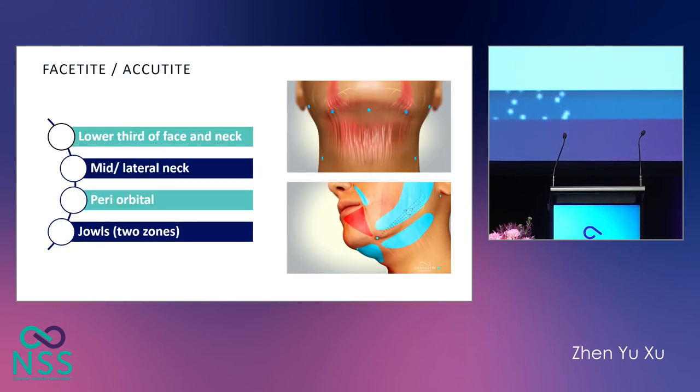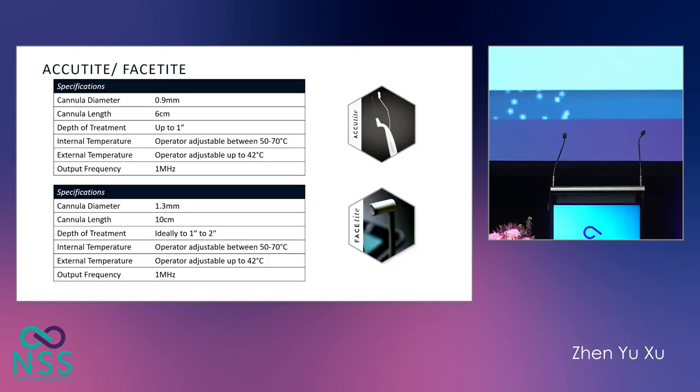The FaceTite-Acutite group of cannulas can be used on various parts of the face: lateral forehead, nasolabial fold, perioral, periorbital, lateral lower face, and the submental area. These are the specs for the Acutite and FaceTite. For radiofrequency-assisted lipolysis, bipolar radiofrequency energy travels from the internal electrode to the external electrode on the skin, leading to uniform heating of the tissue and skin contraction. The diameter for the Acutite is 0.9 millimeters — the size of a 22-gauge cannula.